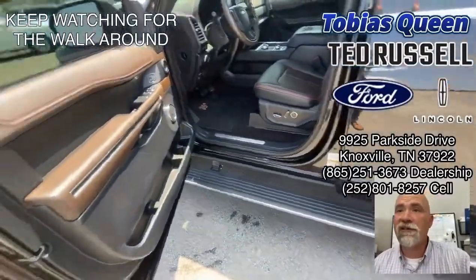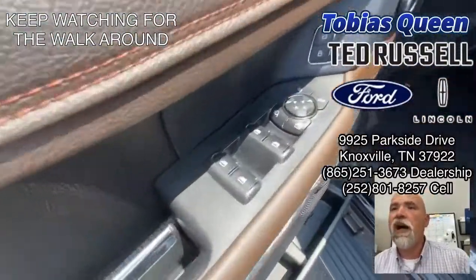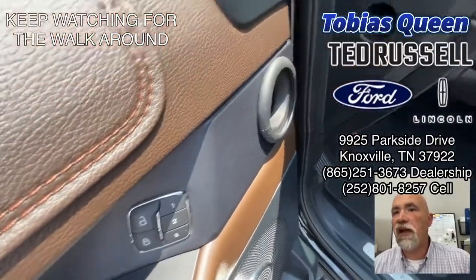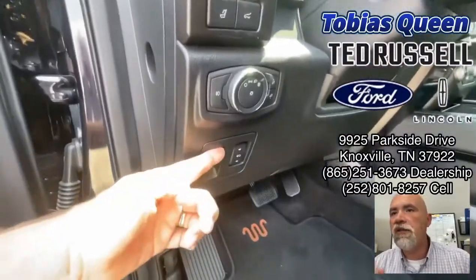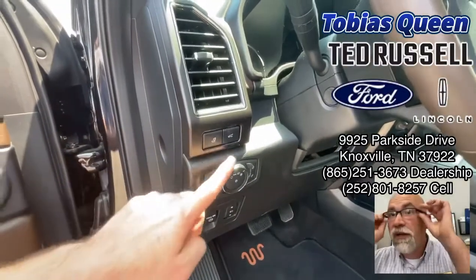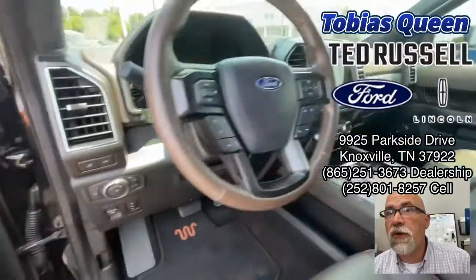We're doing a quick walk around on this. Power windows, power adjustable mirrors, folding, seat memory. Down here you've got the adjustable foot pedals, then you also have the fold down the third row.